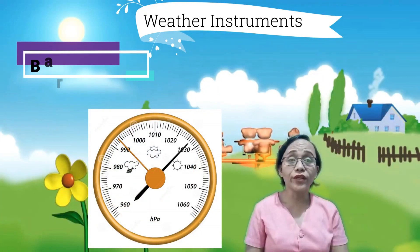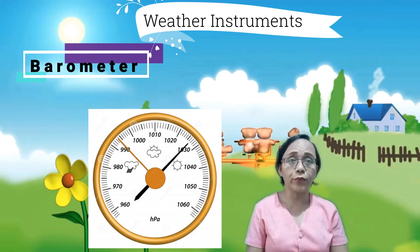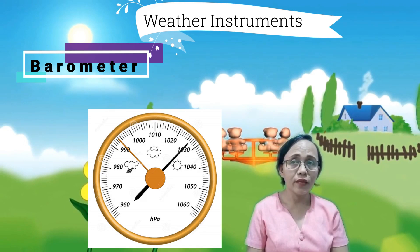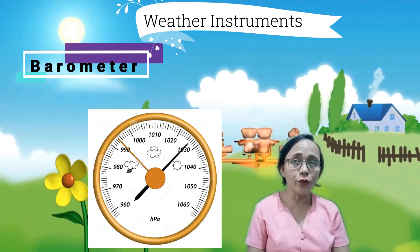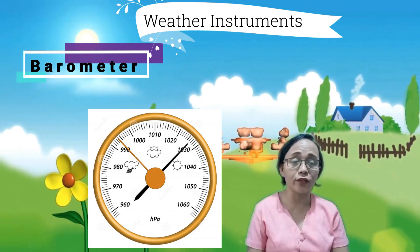Another weather instrument is the barometer. A barometer measures air pressure — sinusukat ang bigat ng dami ng molekila sa hangin na bumubuo sa atmosfera. It tells us whether the pressure is rising or falling. A rising barometer means sunny and dry conditions, while a falling barometer means stormy and wet conditions.